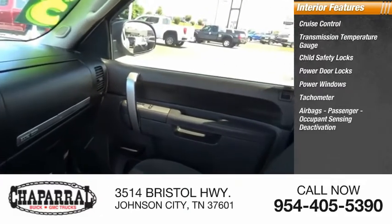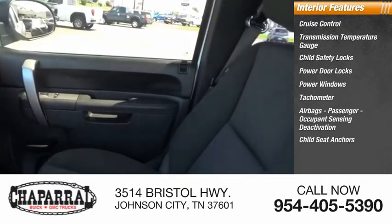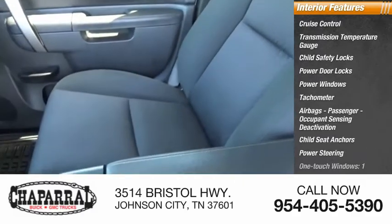Also included are airbags, passenger occupant sensing deactivation, child seat anchors, power steering, and one-touch windows.